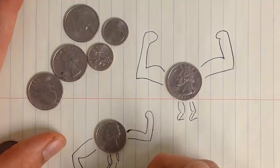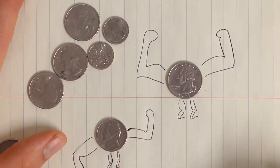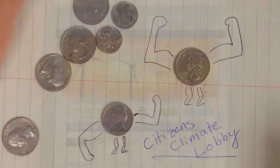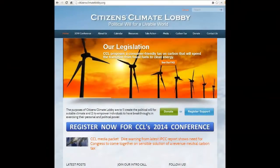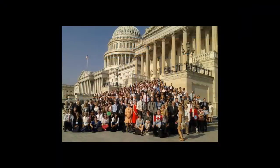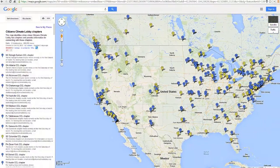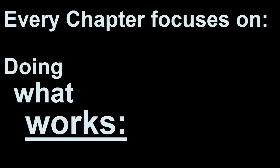But where do you donate it to? If you want your nickels and quarters to have an outsized impact, Citizens Climate Lobby is an awesome place to donate to. They are focused, effective, and they do it all on a small budget. It's a movement of thousands of non-paid citizens leading dozens of local chapters.